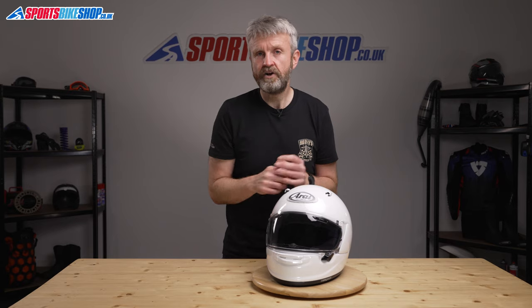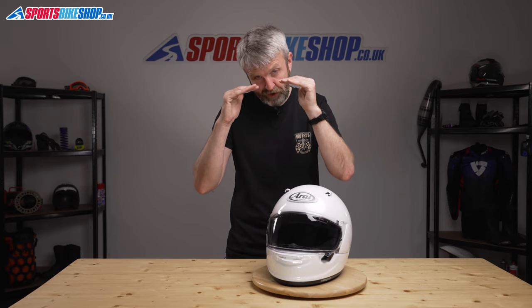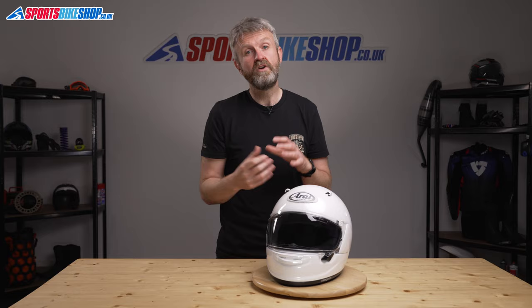Having a thinner impact liner in that area improves forward vision, especially when your head is tilted slightly down and you still want to look straight ahead. Arai's protection philosophy relies on a tougher shell than many other manufacturers, which allows them to run a softer impact liner behind it. Arai believe that gives better protection than using a lighter shell and combining it with a harder impact liner.